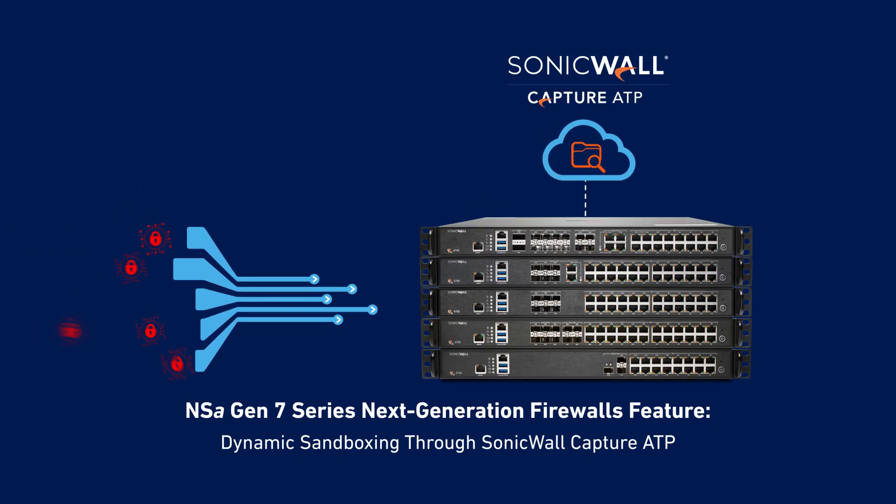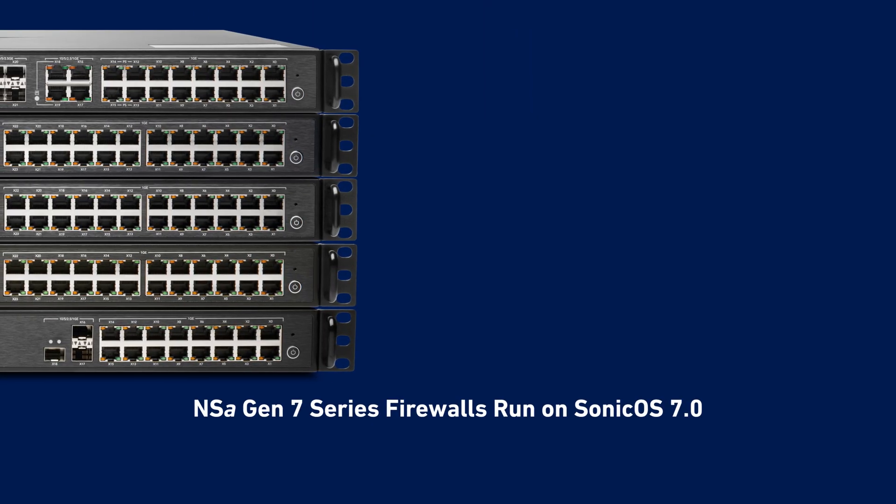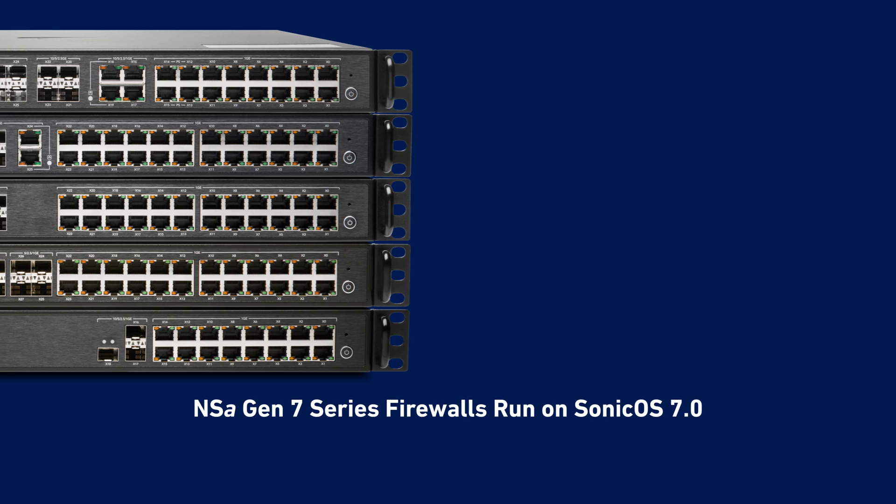Capture ATP is SonicWall's multi-engine cloud-based sandboxing service, so medium-sized businesses can get the performance, network functionality and security capabilities they need without breaking the bank.